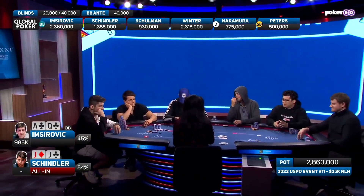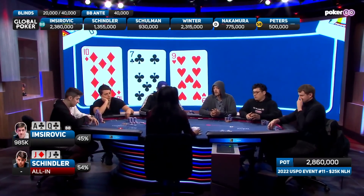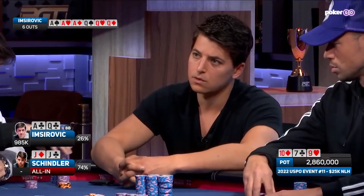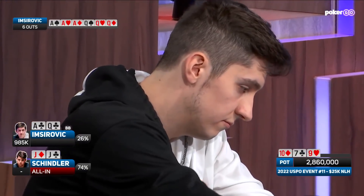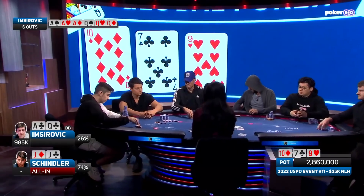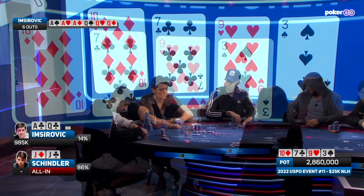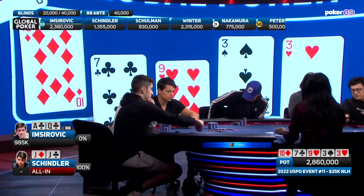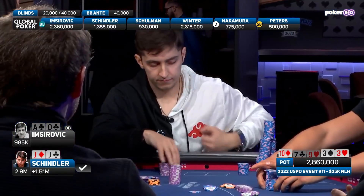Here comes the flop: 10-7-9, one club. Jacks are best at the moment. Both players are feeling a little anxious right now. Turn card — it's a blank. The river brings another three, and it brings Schindler a ton of chips.